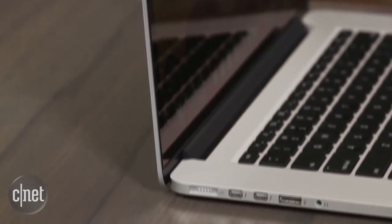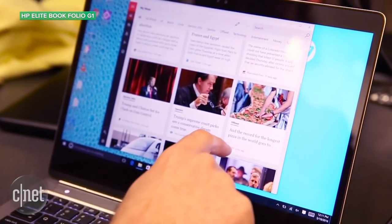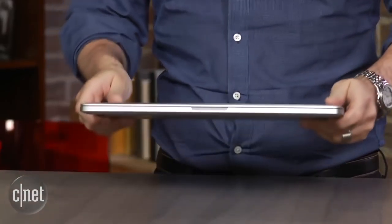It seems a bit silly to make a big deal that a MacBook could be adding a small touch screen panel when we have all sorts of laptops now that use touch screens, but that's Apple for you — usually late to the game, but this time trying to put a new twist on touch.